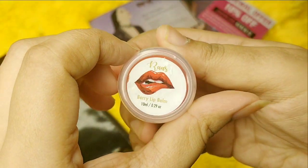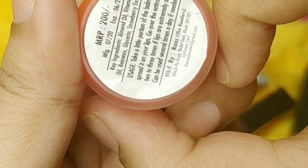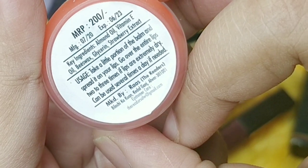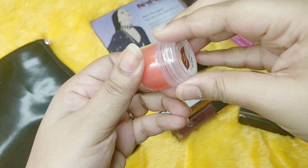The next product is by the brand RAS - it is the Berry Lip Balm. You're getting 10 ml of the product and the price is 200 rupees. It contains almond oil, vitamin E, beeswax and strawberry. It is again a made in India brand. It's a simple plastic packaging and it has a strong strawberry fragrance.